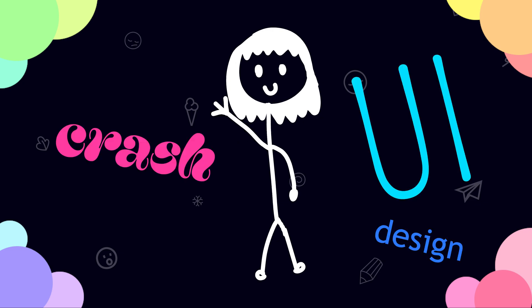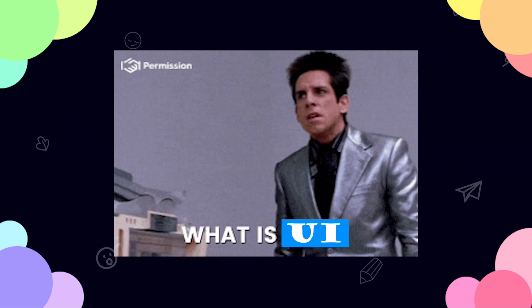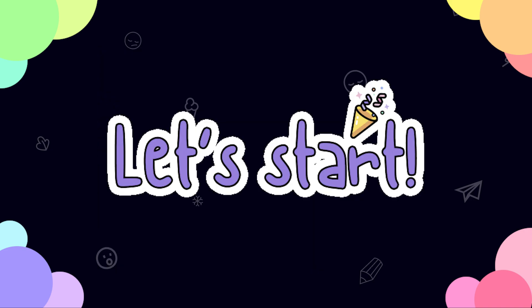Welcome to the world's easiest UI design crash course. In this video, you'll go from 'what is UI' to 'I got this.' So let's begin.